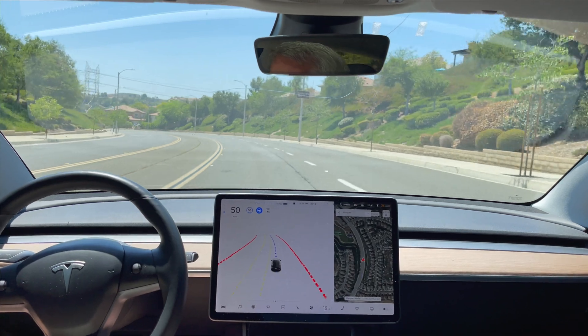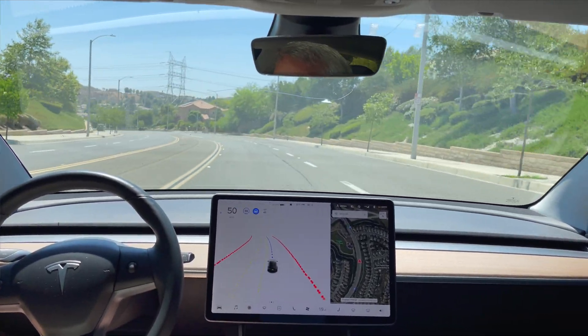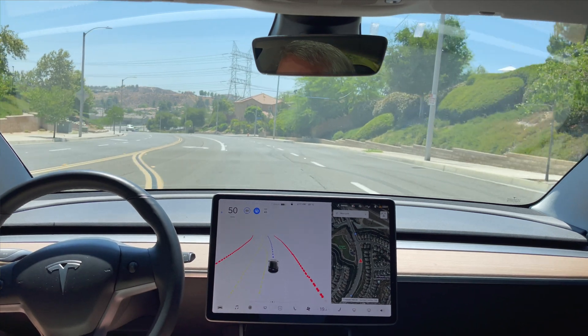I'm just going to cancel this and wait until we pass this intersection here, and then I'll put my start point back in.